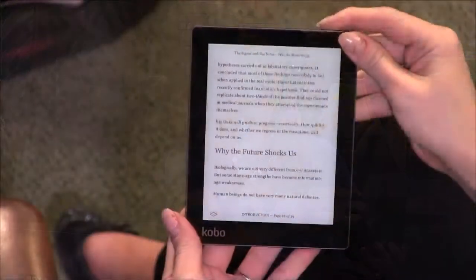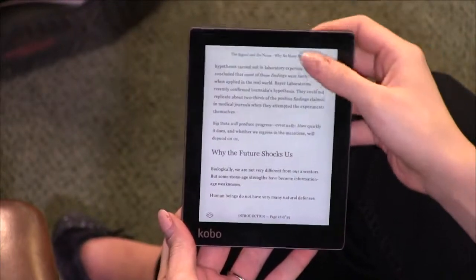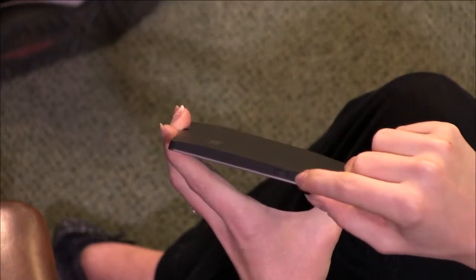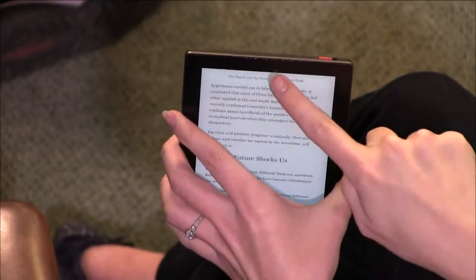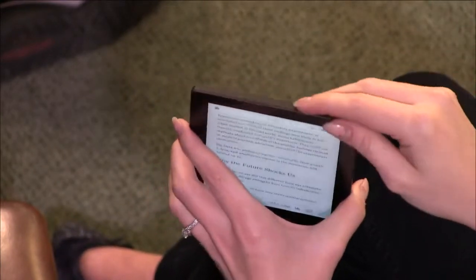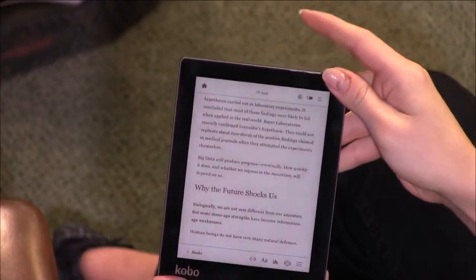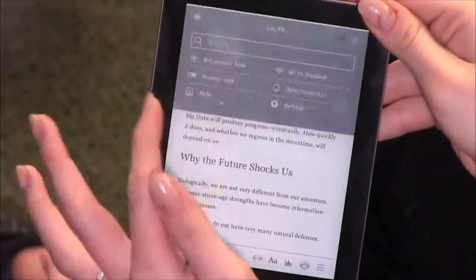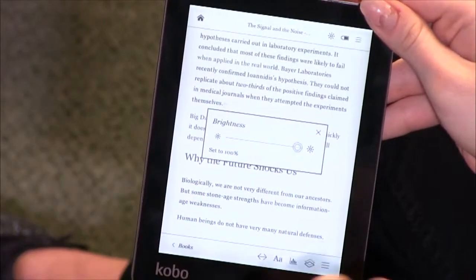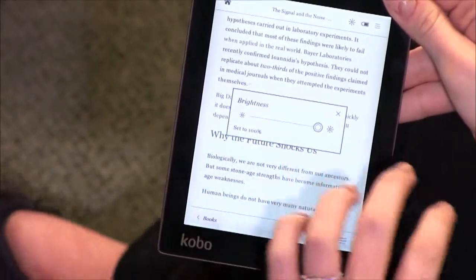If I turn it on — using the overhead shot — it's pretty legible without the light, but it gets really bright and nice. One thing I really like about this is it has an actual physical light button, instead of having to go through the menu. If it's dark, you just click the button. You can see it brighten up here — and this is only about halfway brightness.